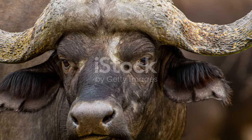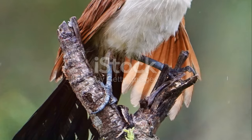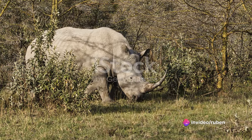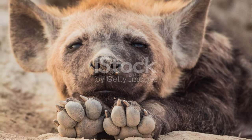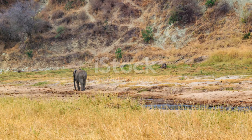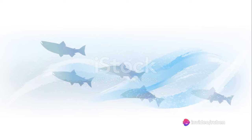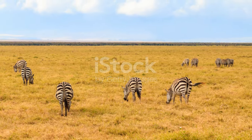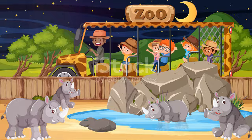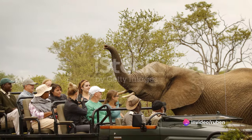Each safari is guided by professionals who live and breathe the park — individuals with extensive knowledge of Kruger's diverse flora and fauna. They'll enrich your safari with fascinating insights about the park's inhabitants, their behaviours, and their roles in the ecosystem. You'll learn about symbiotic relationships between species, the survival strategies of predators and prey, and the delicate balance that governs life in the wild. And the breathtaking landscapes stretch as far as the eye can see.